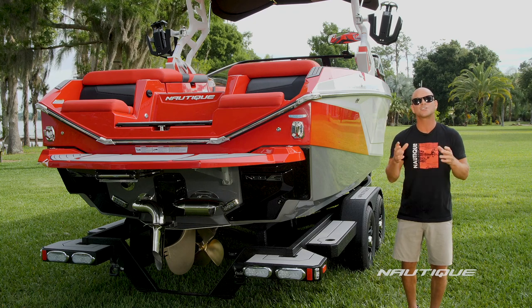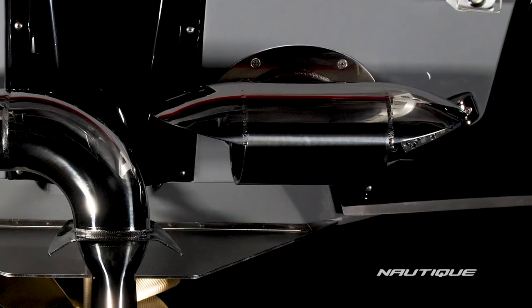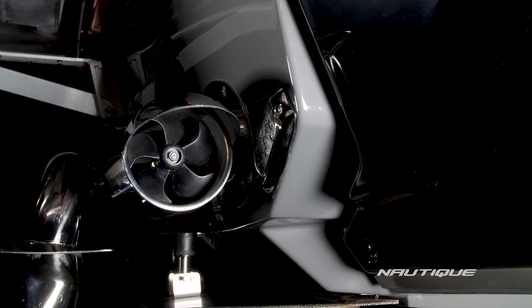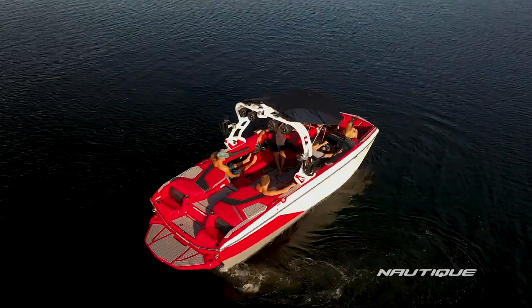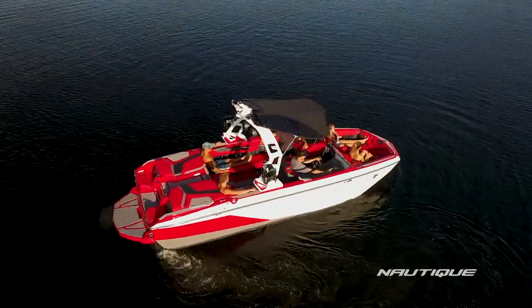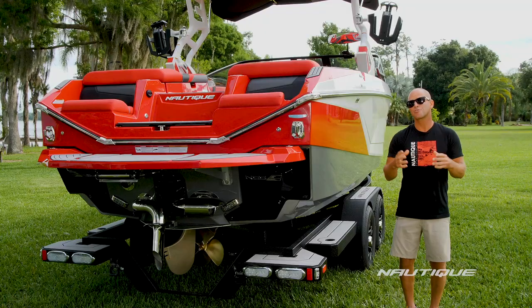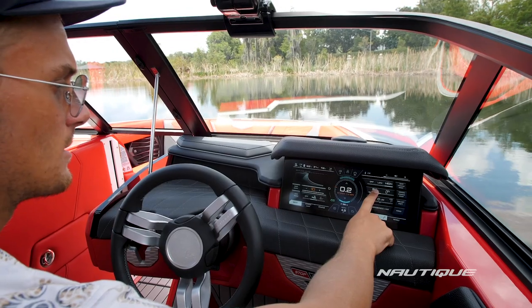A great option you can get on your G23 is the Nautique Integrated Steering Assist — a really cool transom-mounted stern thruster that gives you even better control of your boat. It allows you to back right, back left, back straight, or even spin a 360 while standing still. All of these are very handy in a marina setting or while docking your boat.